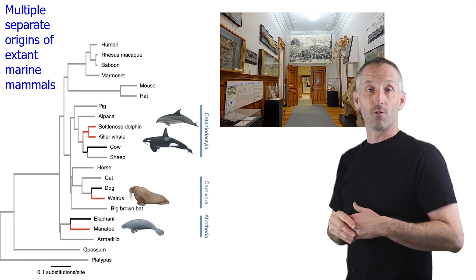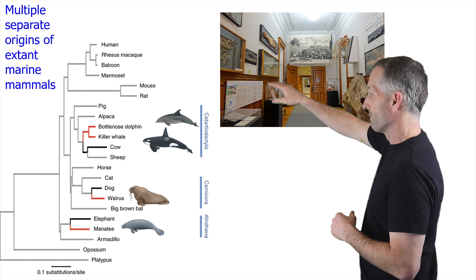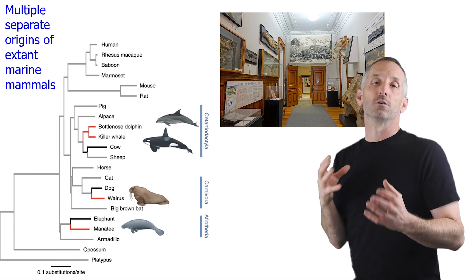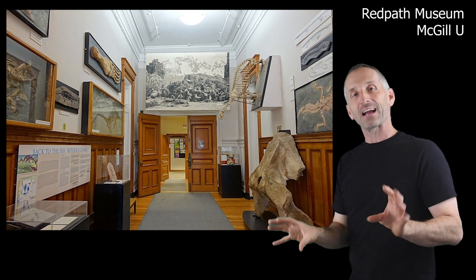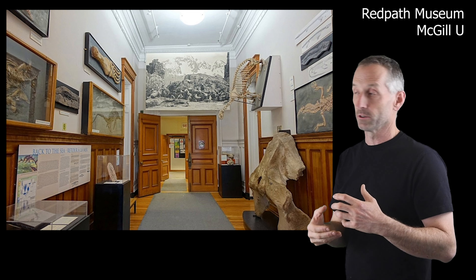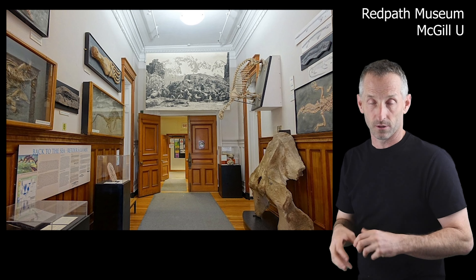Things like the manatee evolved from things that were similar to elephants. So you have multiple independent origins of the return to the marine environment from an originally terrestrial form. We also have an exhibit about 'back to the sea,' which covers a bunch of different evolutionary origins of return to the sea from a formerly terrestrial life.